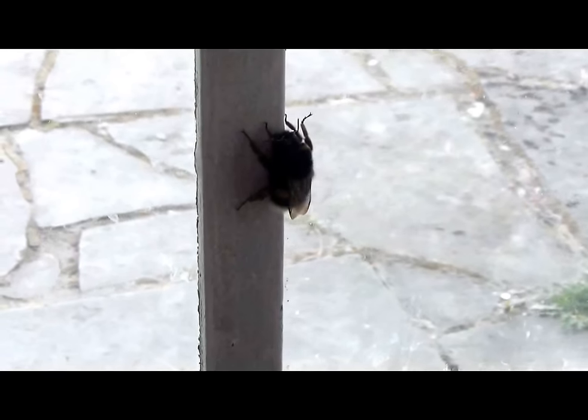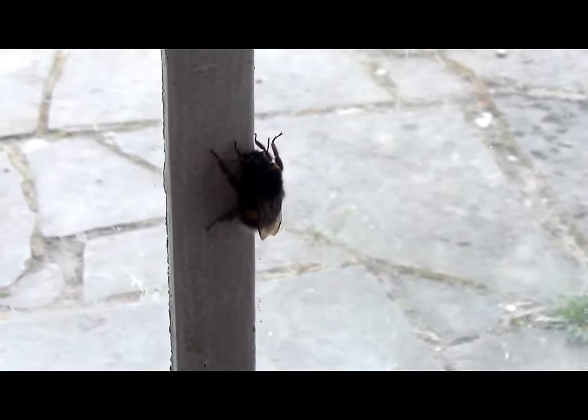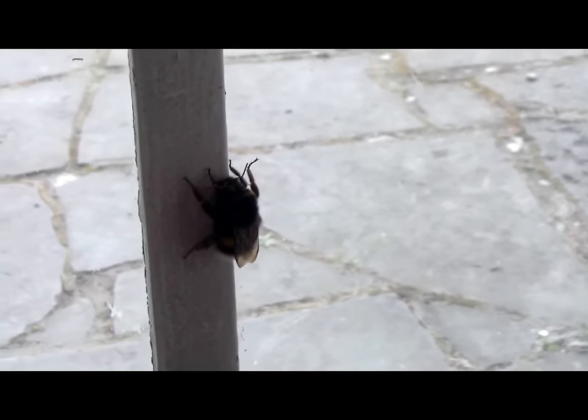This is a huge European bumblebee. It's just hung out in my house — I guess it got caught. It's probably dehydrated, but it's big, and I'm going to catch it.